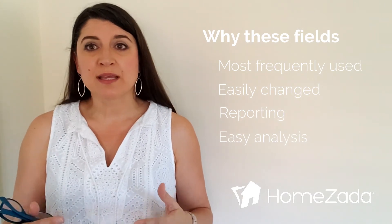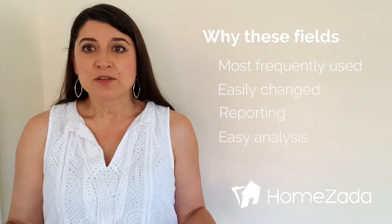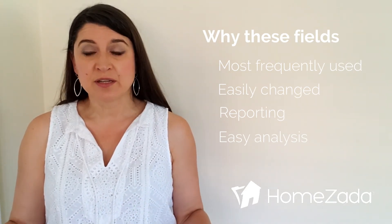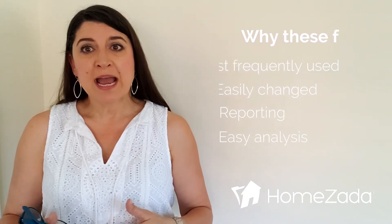Those reports give you more information as a HomeZada user so that you can make the best decisions about how your house is managed, how you're protecting your items, and how you are analyzing what you own.